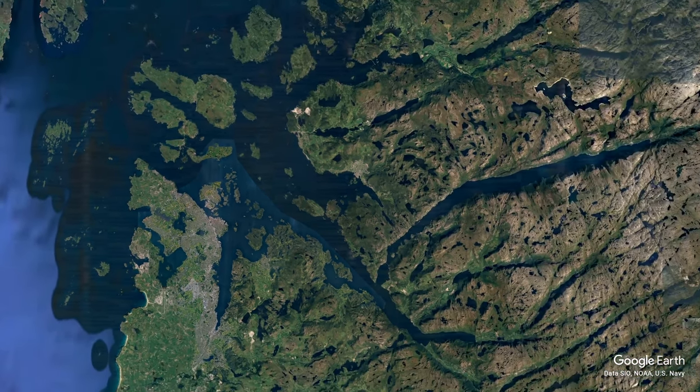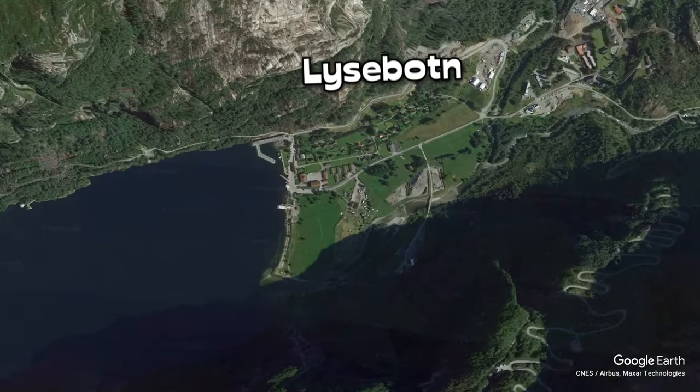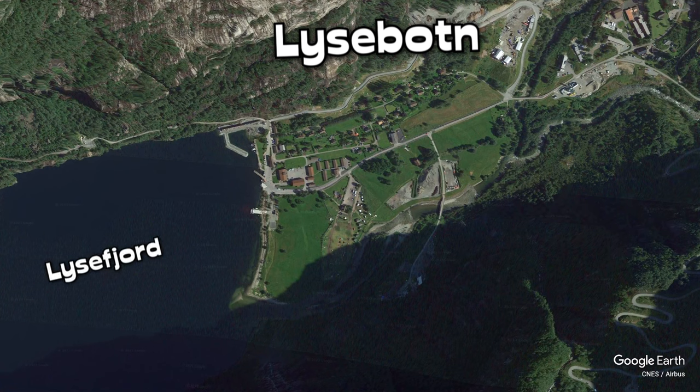From there, you need to make your way to a tiny little village called Lisbotton, where the hike begins. Lisbotton is found at the end of the Lisfjord. You can get there by boat from Oans, which is located just outside of Stavanger.